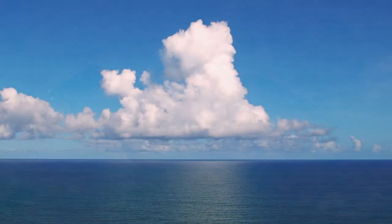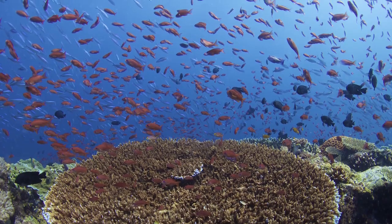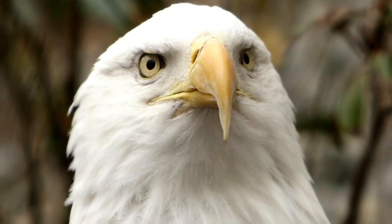The team will expand their eye study to the air and sea next. Who knows what they'll see in bird and fish eyes?